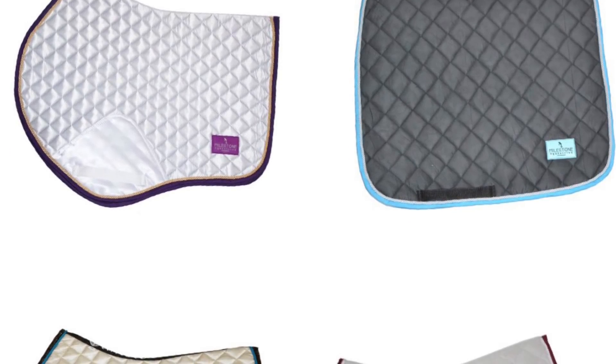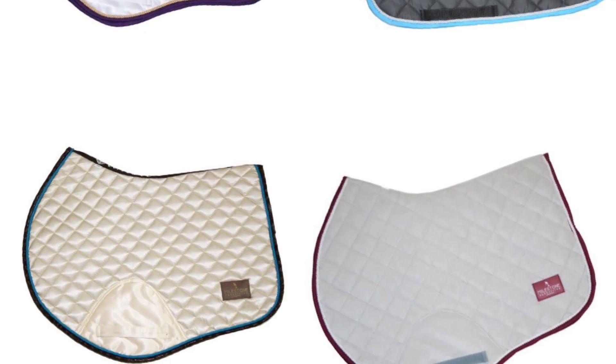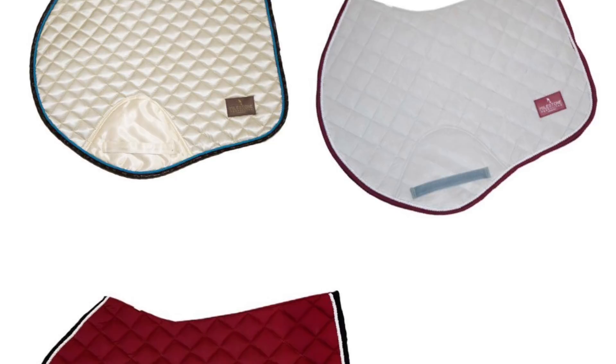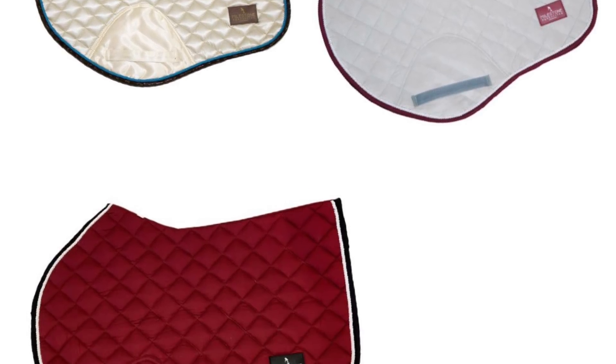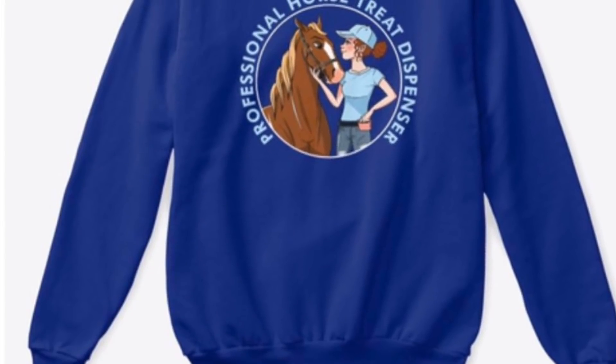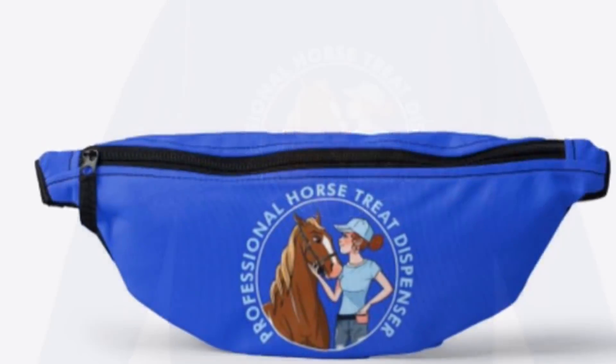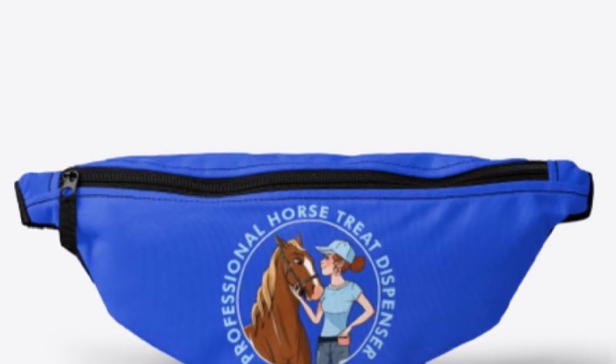Before we get started, I just wanted to let you know that I added even more saddle pad colors to my saddle pad shop. There are so many colors available on jump or dressage pad. They're competitively priced and really high quality. I've also added some new designs to my merch store, including a fanny pack that you can put treats in. Check them out at the link down below in my description.